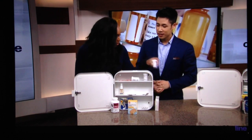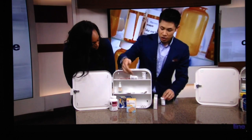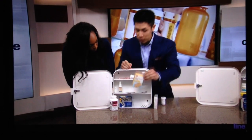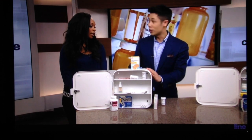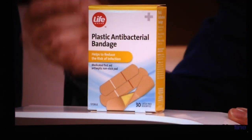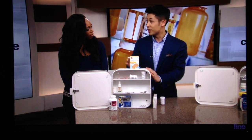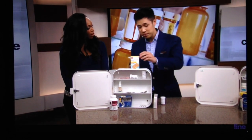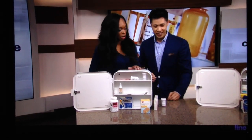Is there anything else wrong with this medicine cabinet? Once you've cleaned out all the medications, pay attention to things you normally wouldn't think about, like these antibacterial bandages — even bandages can expire. These ones have antibiotics in them, so you want to make sure they're okay to use, that the antibiotic hasn't run out and the adhesive is still working. You want to make sure your band-aids are good.